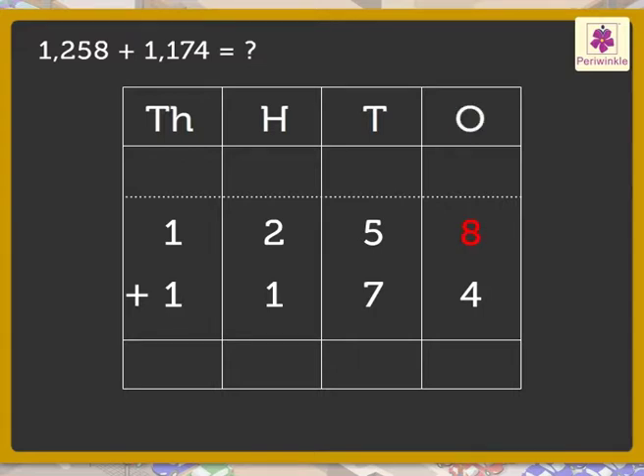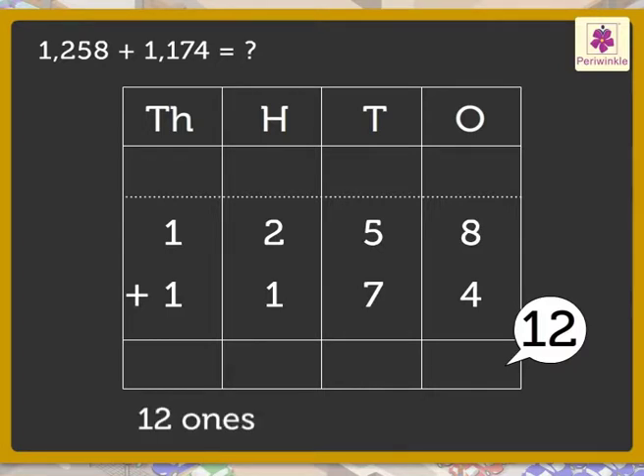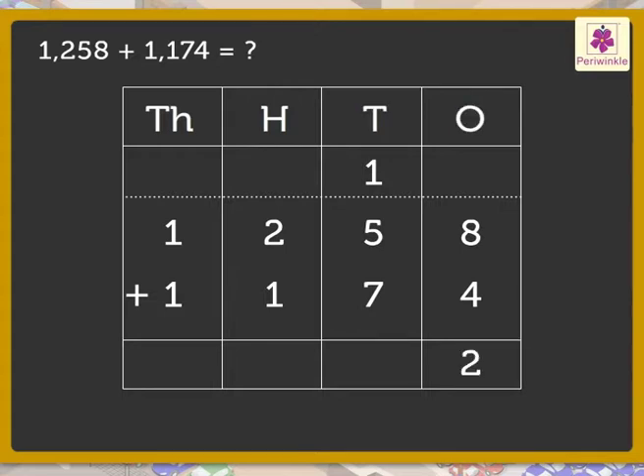First, add the numbers in the ones column: 8 and 4 — we get the number 12. Regroup the 12 ones to 1 ten and 2 ones. Carry the 1 ten to the tens column and write 2 in the ones column. Now add the numbers in the tens column.